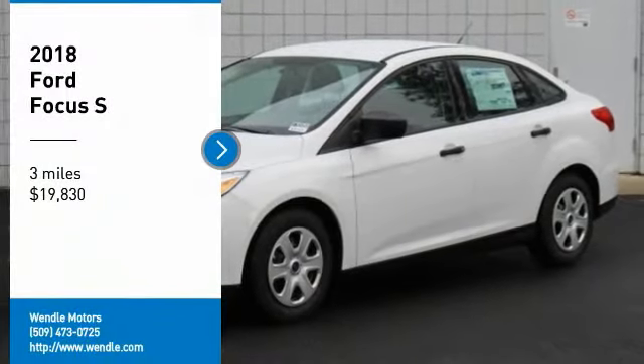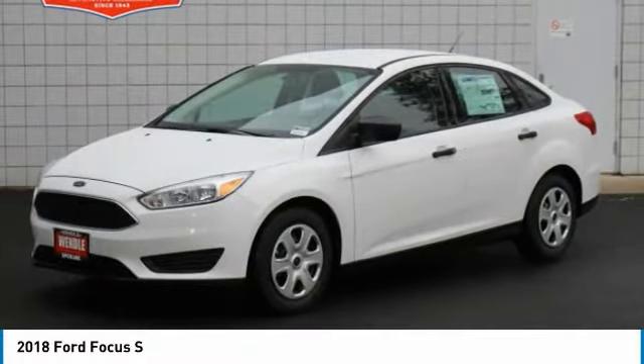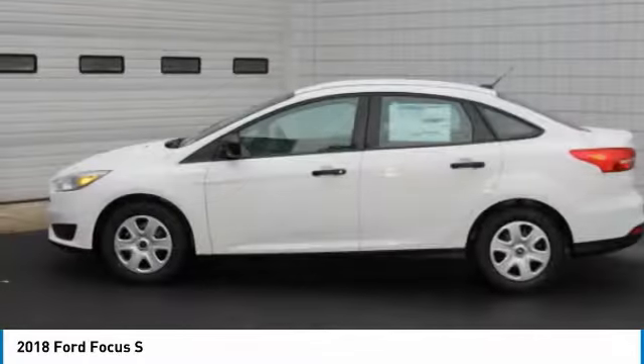Priced to sell — $4,000 below MSRP. Great gas mileage, backup camera, Bluetooth.